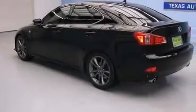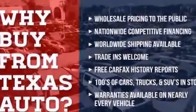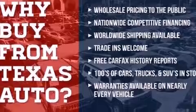Its top features include direct injection, hill start assist, aluminum wheels, and traction control and stability control systems.